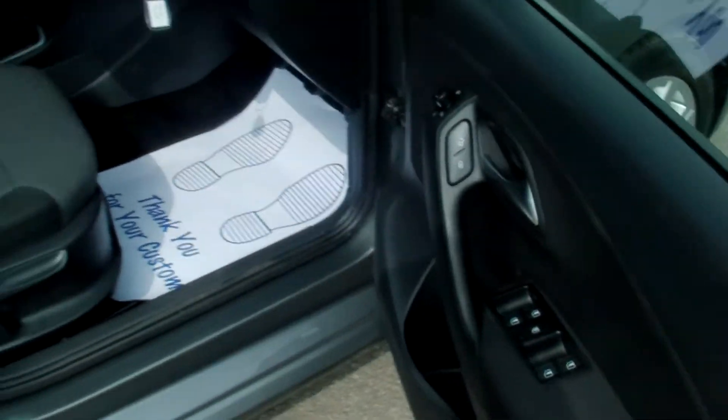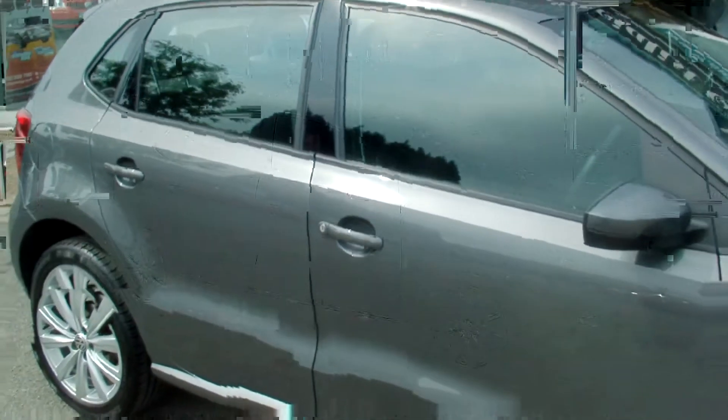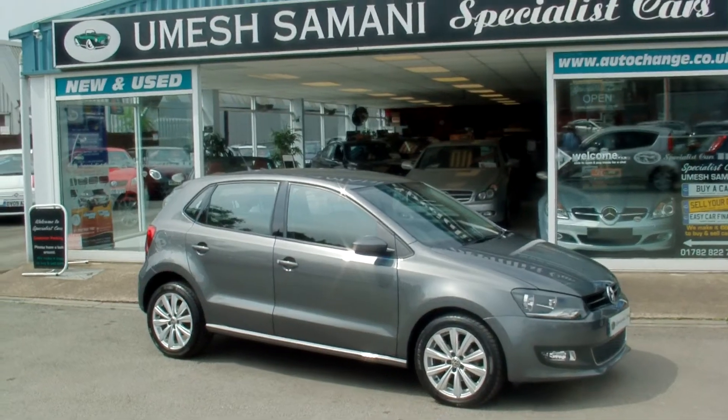Leather-trimmed steering wheel. Great example. Two sets of keys. Full HPI. For any further information please just give me a call.